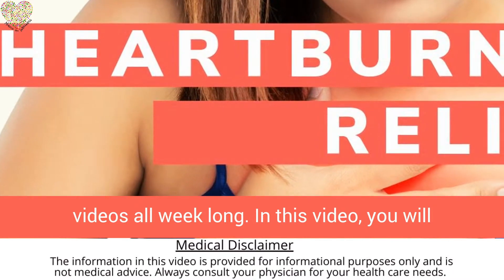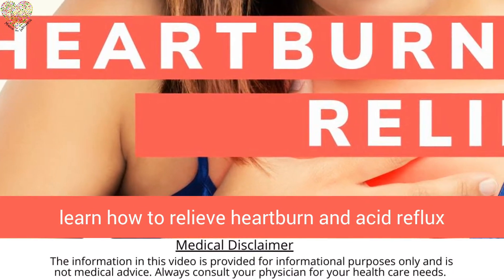In this video, you will learn how to relieve heartburn and acid reflux using a simple solution.